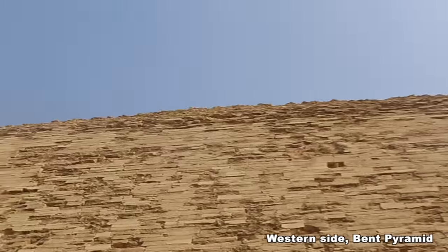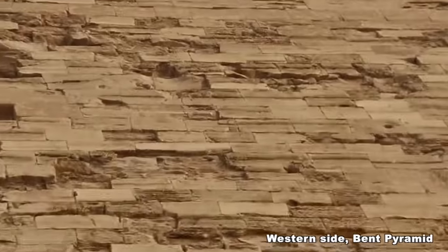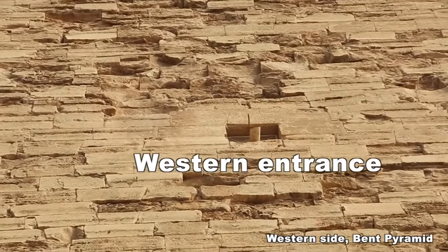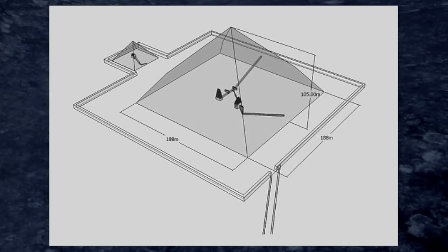You can just see the top of it right now, but there's a bit of piping coming out — there's a pipe coming out in the central shot. We just looked at the western face of the Bent Pyramid, and that pipe was at the western entrance to the inner chambers.